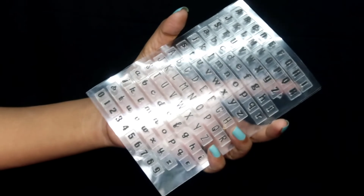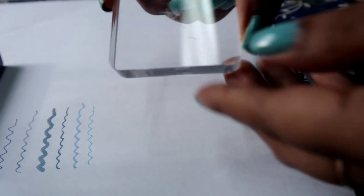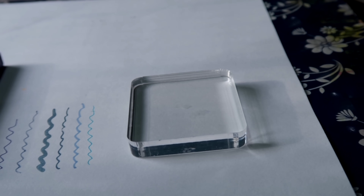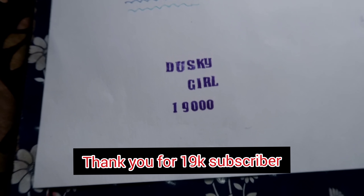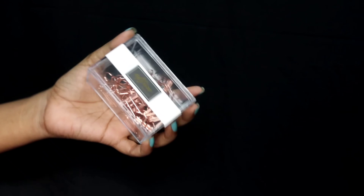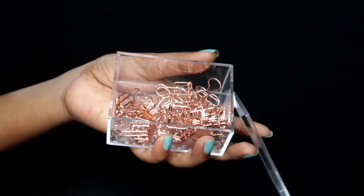I'm going to show you how you can use the silicon alphabet stamp — just wait! These are really helpful for doing journaling. The next product I got is some paper clips. I really like the color — it's a rose gold color.